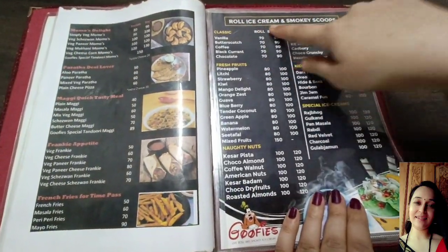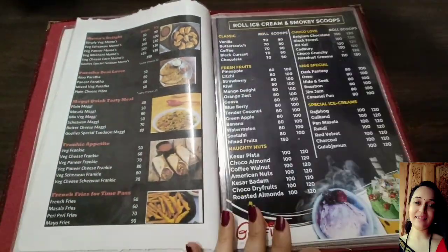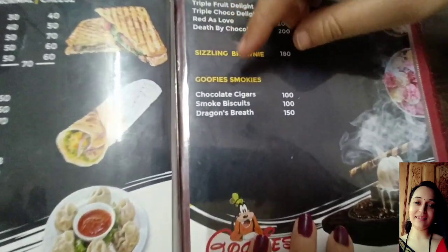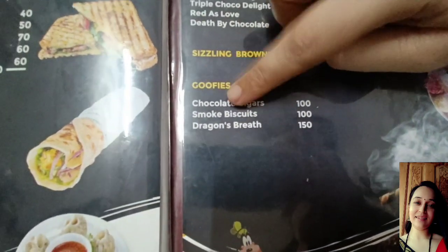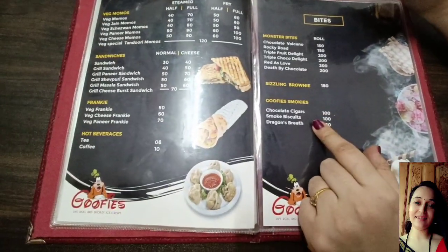We are going to try some smoky spooks — we are going to try some nitrogen ice cream. We are also going to try some smoked biscuits. This is also very tasty.